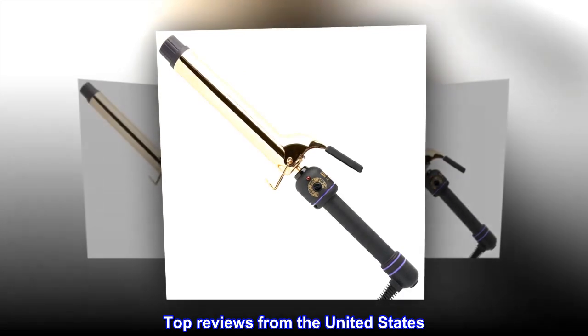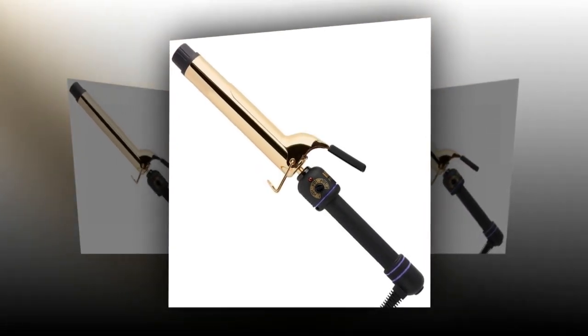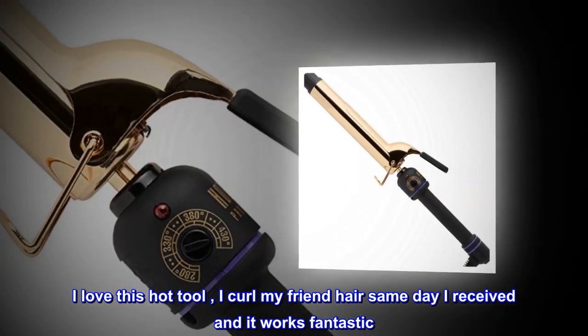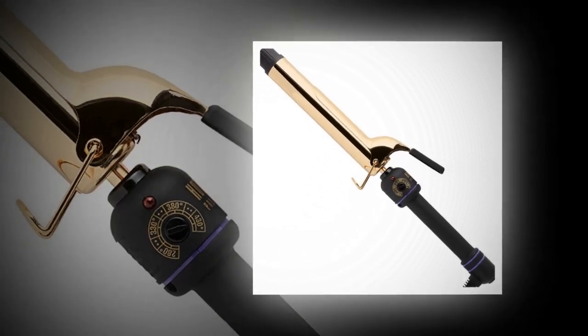Top reviews from the United States: Love it! I love this hot tool — I curled my friend's hair the same day I received it and it works fantastic. Awesome price too! Go get it, guys!